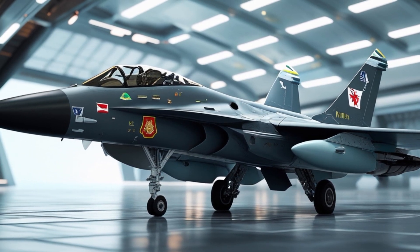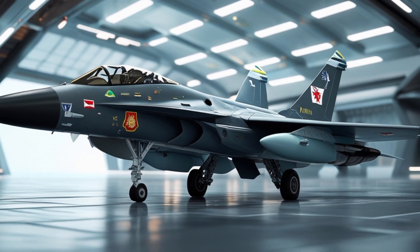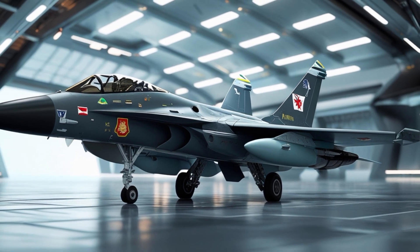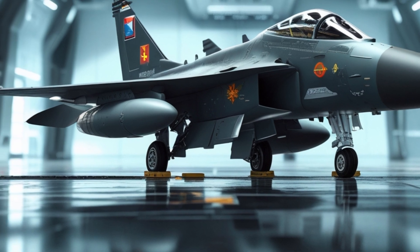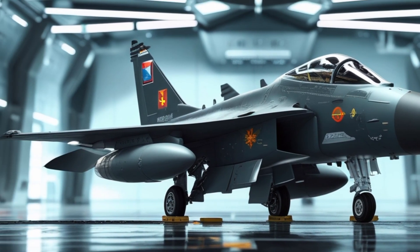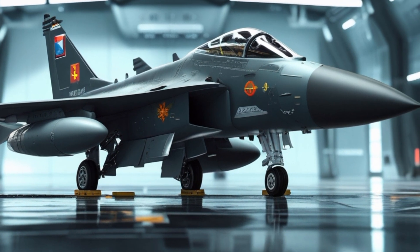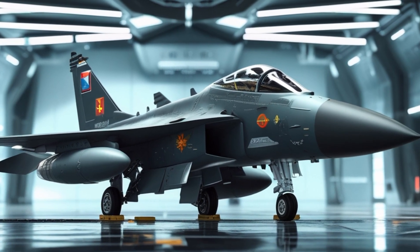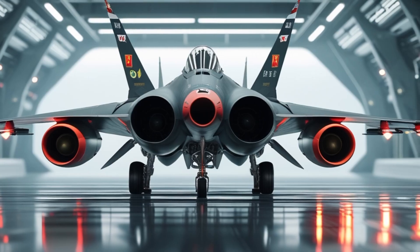The JF-17 Thunder, jointly developed by Pakistan and China, is a lightweight, single-engine, multi-role combat aircraft. It was designed to replace aging fighters like the MiG-21 and F-7 in Pakistan's air force, while offering a cost-effective solution for other countries looking for an affordable yet capable aircraft. Its airframe is made from a combination of aluminum alloys, steel, and titanium, ensuring durability while maintaining a low weight for enhanced maneuverability.